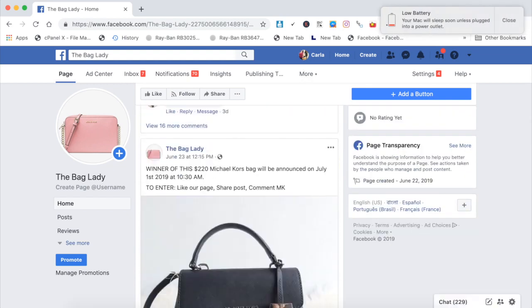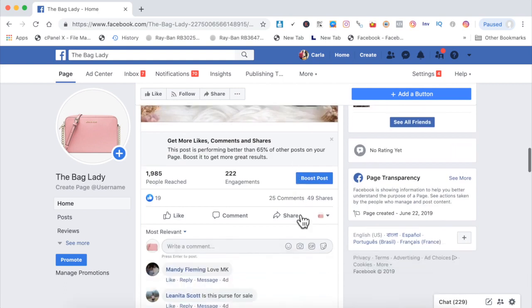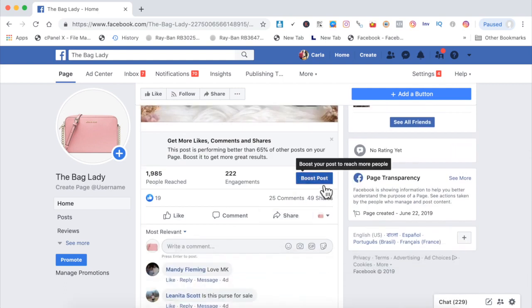What I will simply do is go to my fan page. After I go to my fan page, I will simply click boost post. Now a lot of paid marketers tell you not to use the boost post button, but understand this: when you are giving something away for free, you can use any button.